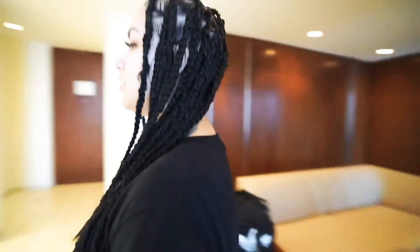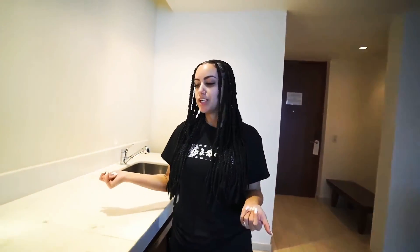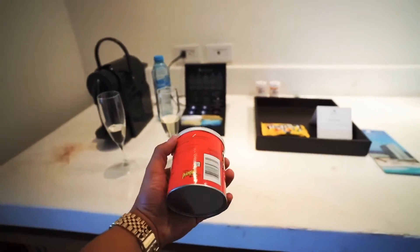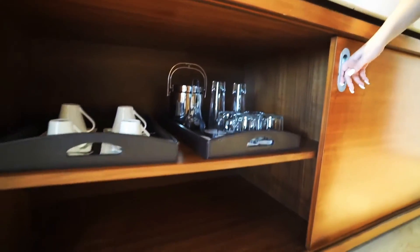Over here is our little kitchen area — we got the sink, fridge — all of this gets restocked daily. This is an all-inclusive resort, so that's perfect. I've never been to one before, it's a cool new experience. We got our coffee, champagnes they gave us when we first arrived, and silverware for drinks and coffee.